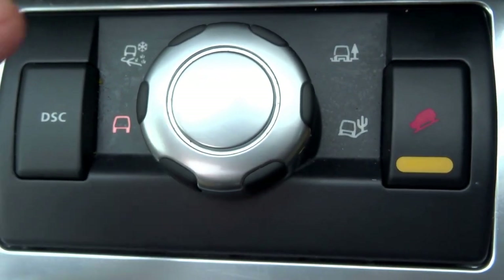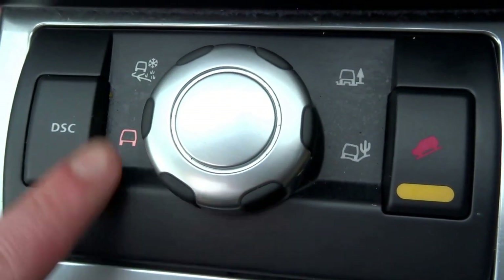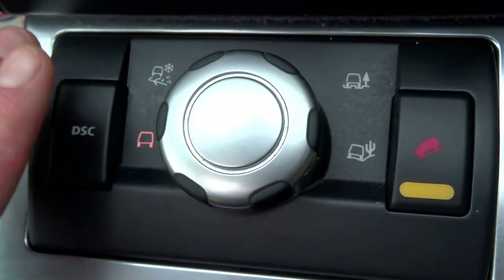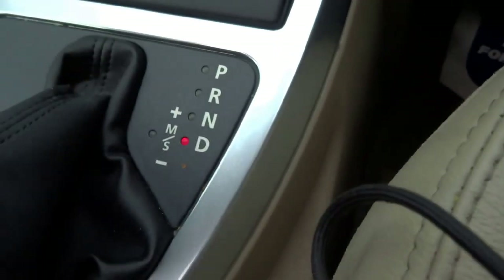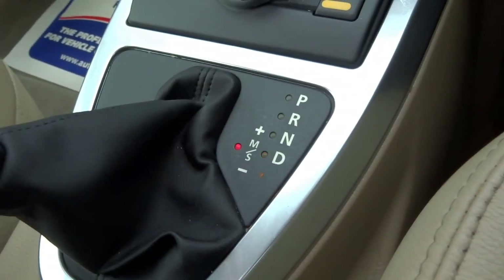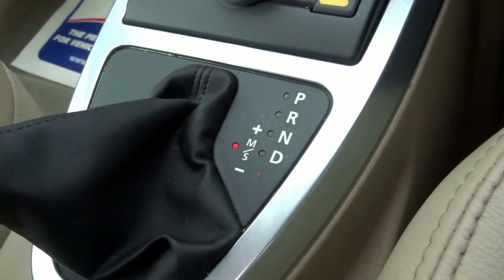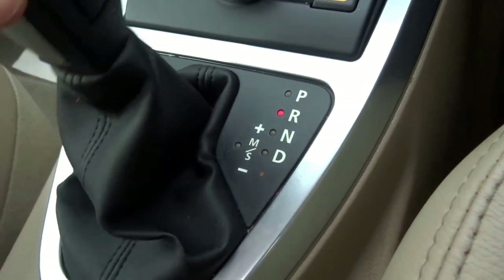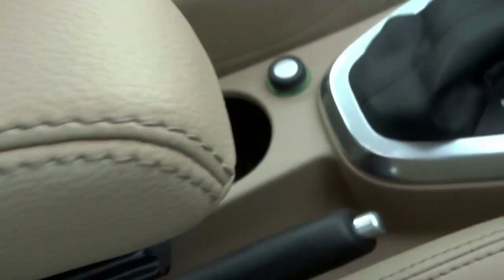Coming down here, you have various off-road settings: snow, mud, sand, and normal, plus traction control completely off with that button there. You've also got hill descent control, a manual override to the gearbox so you can put it into manual or sport mode, with paddles to shift up or down. There's an armrest with adjustable height and a 12-volt socket.